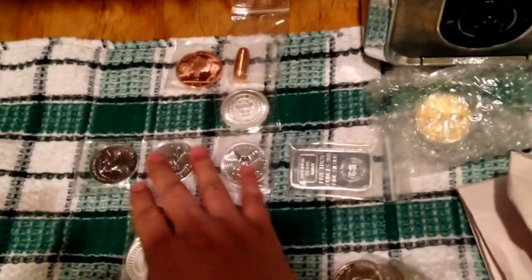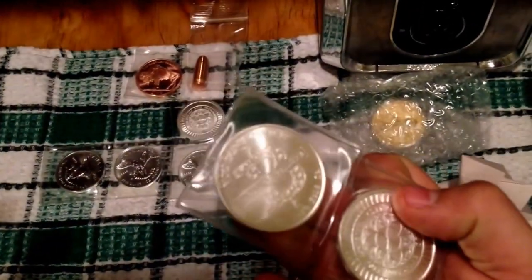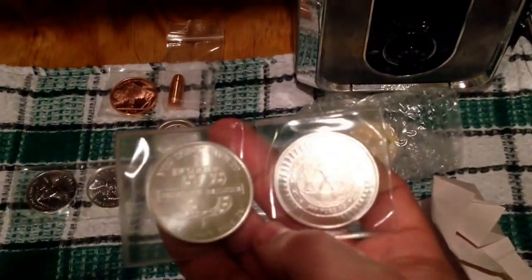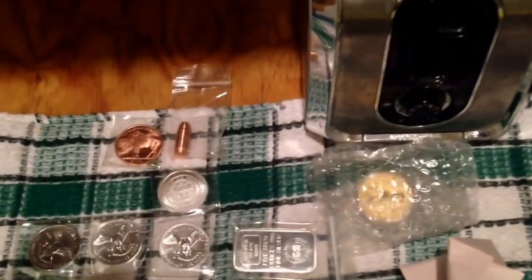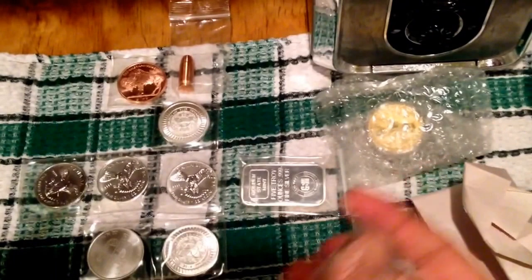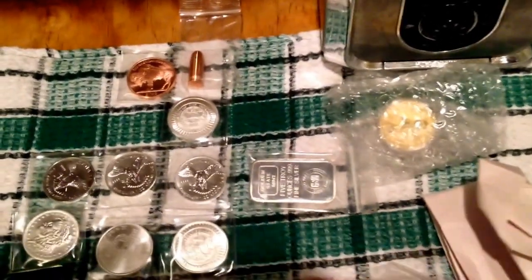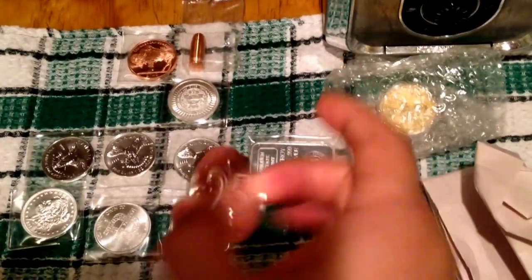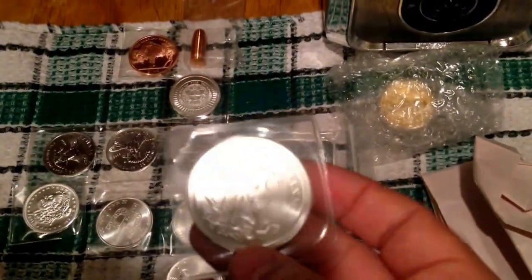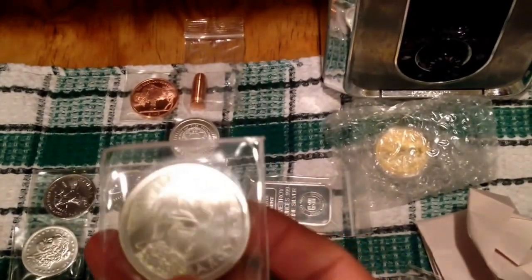I also got two of these Bitcoin coins — Silver Bullet Silver Shield — and it says 'you don't own it if you don't hold it.' There are two of those. I also got a Morgan Silver Bullet Silver Shield, a 25-year anniversary maple — kind of cool — and six Semper Tyrannis Silver Bullet Silver Shield coins.